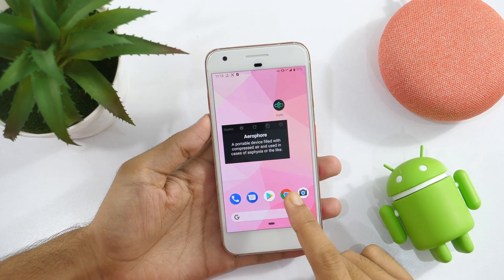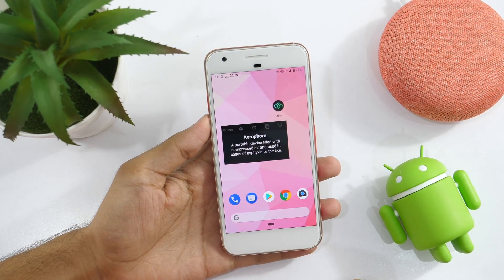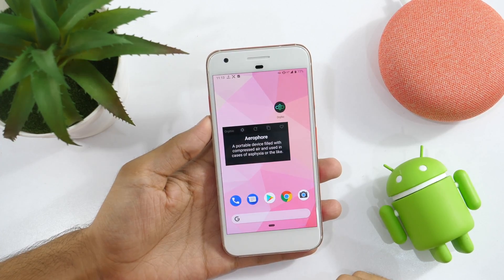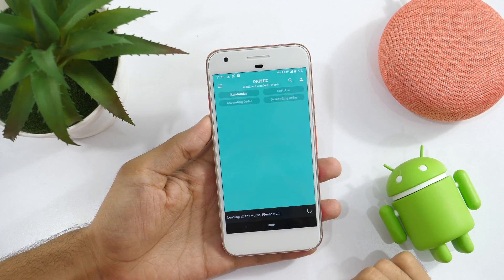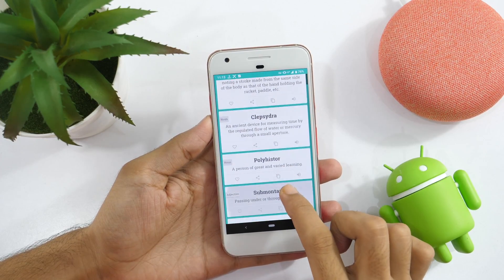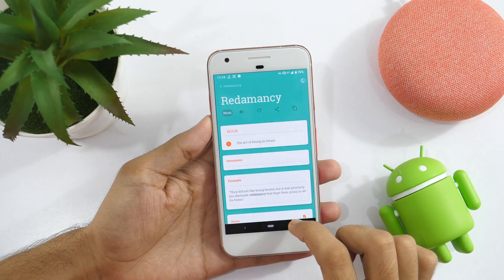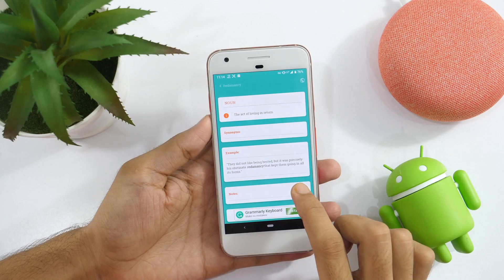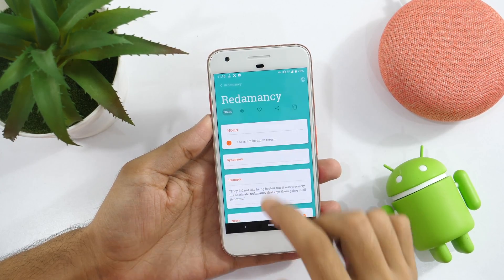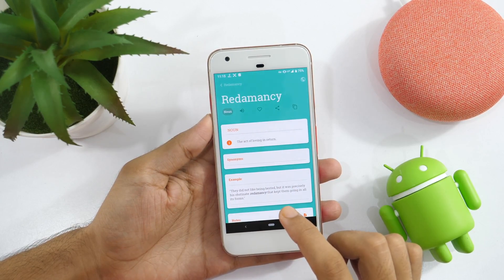Let's admit it, we all want to learn new words and improve our vocabulary. But who has the time to take vocabulary lessons every day and learn some new words? Thankfully, you can learn new words with the help of this app on your Android phone. Orphic is a very useful Android app that presents you with a bunch of new words and their meanings to learn every day. You may tap on each word and get a detailed overview like synonyms, example sentences, etc. about that word. And you can tap on the sound icon and the app teaches you how to pronounce that word.